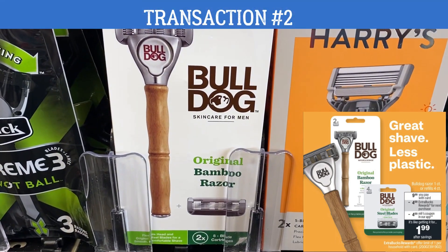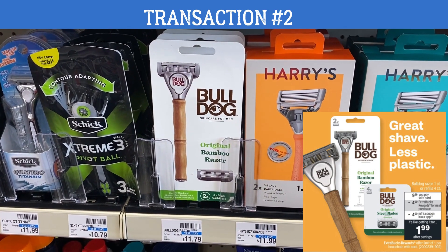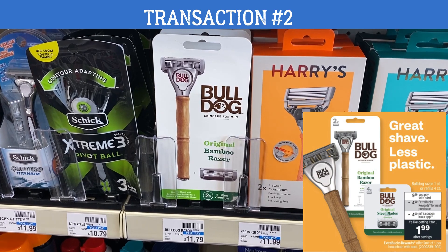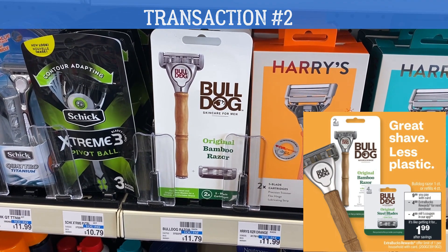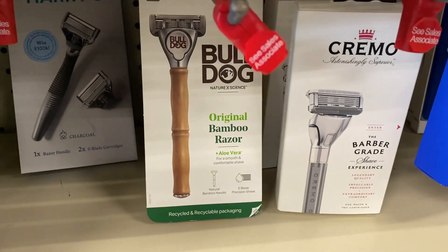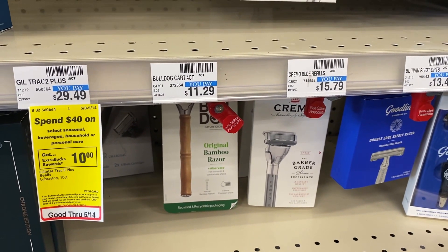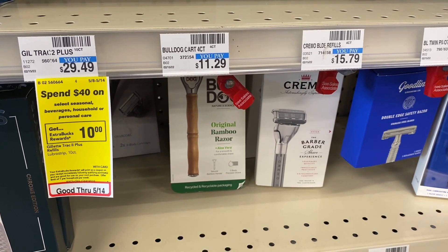Let's dive into transaction number two. We're grabbing a Bulldog Razor, and as I mentioned, Father's Day is June 19th, so it's coming up pretty quickly. You can definitely incorporate different things for Father's Day from your stockpile. The Bulldog Razor is $9.99, and the sale also includes the four-count of refills. When you buy one, you get a $4 Extra Buck and we have a $4 digital coupon, so grab one and clip that digital coupon.